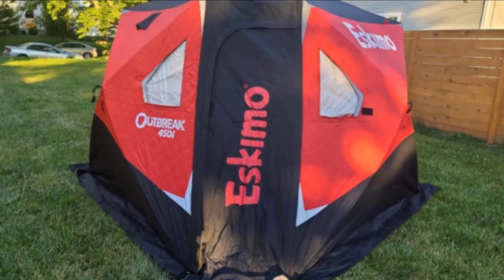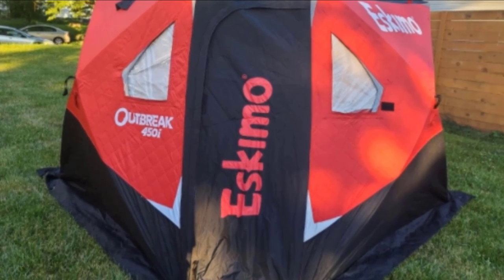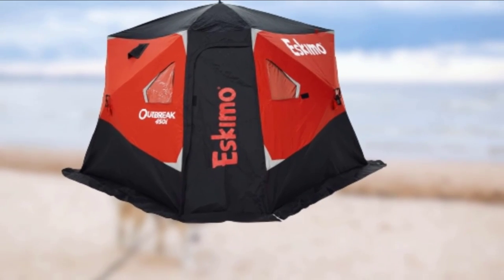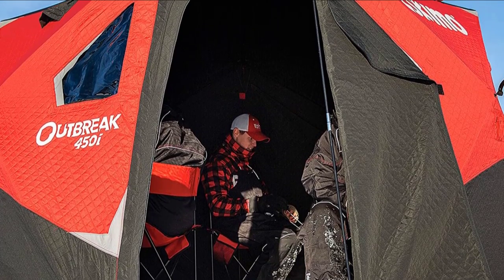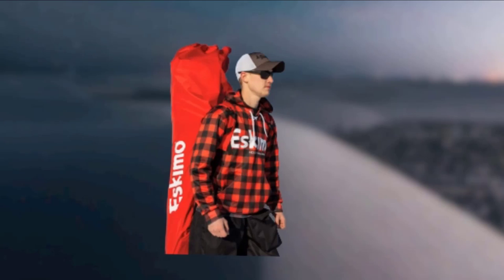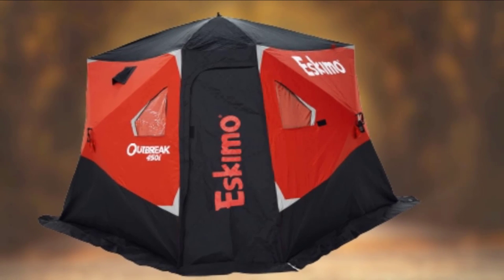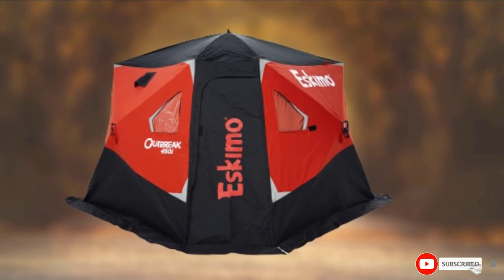There are two windows and two doors, one of which zips all the way down to the floor to avoid tripping over the entry point — an underrated feature when moving in and out while bundled up and carrying gear. Eskimo has included two mesh pockets and two cargo net gear lofts for organizing equipment. There are grommets built into the skirt for staking it down, plus deluxe cam strap tie-downs with carabiner attachments. The whole shelter folds up into an oversized cinch duffel bag measuring 70 by 11.5 by 11.5 inches. At about 50 pounds, it's well worth the weight.